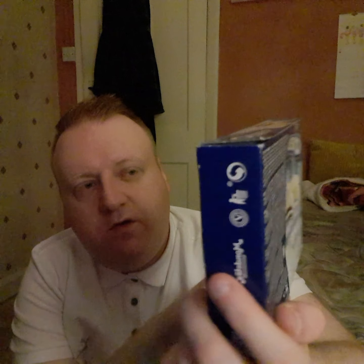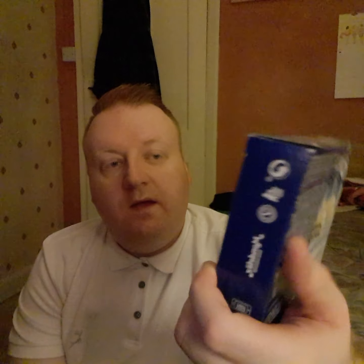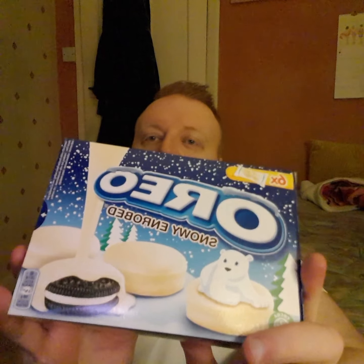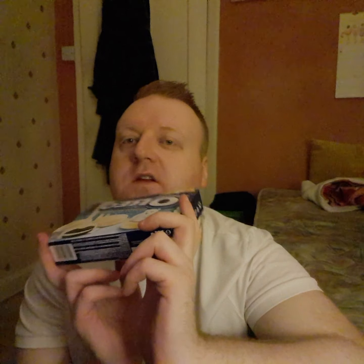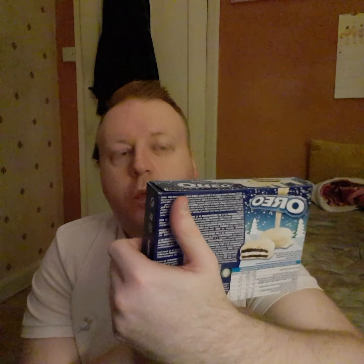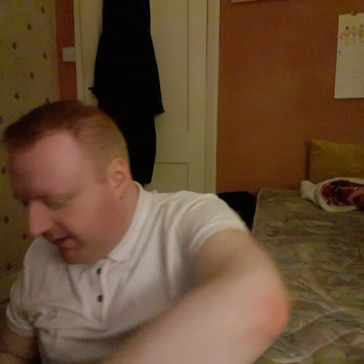I also picked up some Oreo snow enrobed — basically white chocolate covered Oreos. There are six in there and they were £1.79. These are lovely; the chocolate covered ones are really nice as well. I haven't had these for a while — I think I last had them just before Christmas.